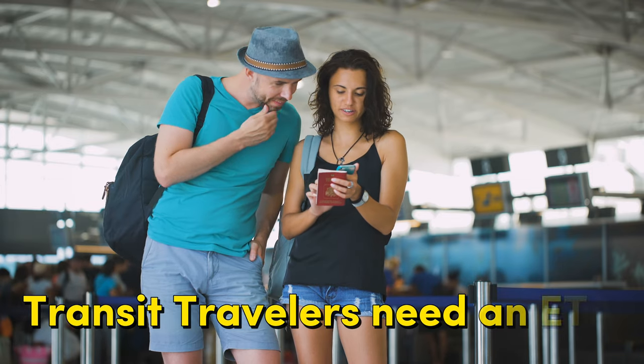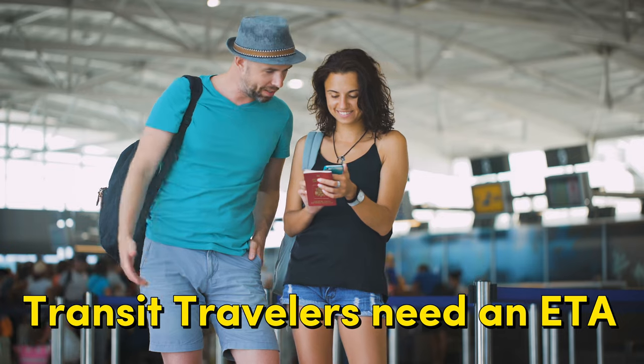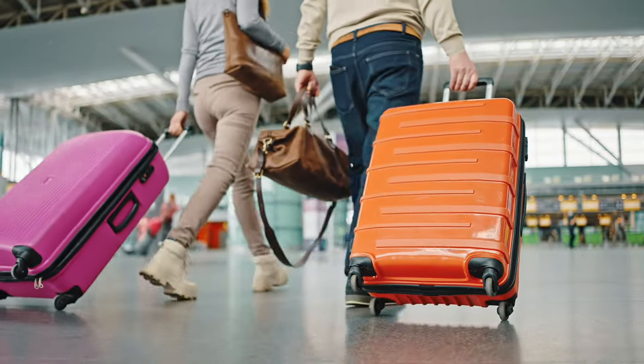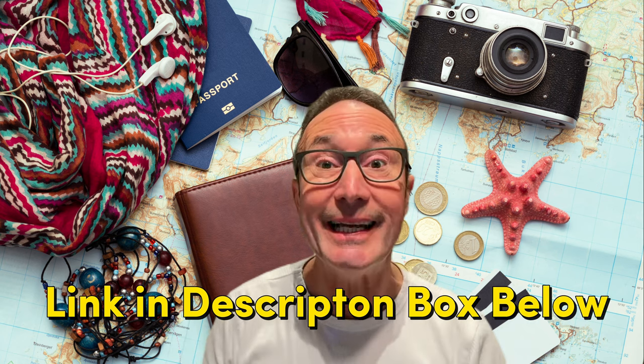Travellers in transit through New Zealand to another destination must also have an ETA. Check the official New Zealand immigration website for the most up-to-date information and ensure you have all the necessary documents before you start your trip. I'll put some links in the description box below. If you find this video helpful, please hit the subscribe button to stay in touch for more helpful New Zealand travel videos.